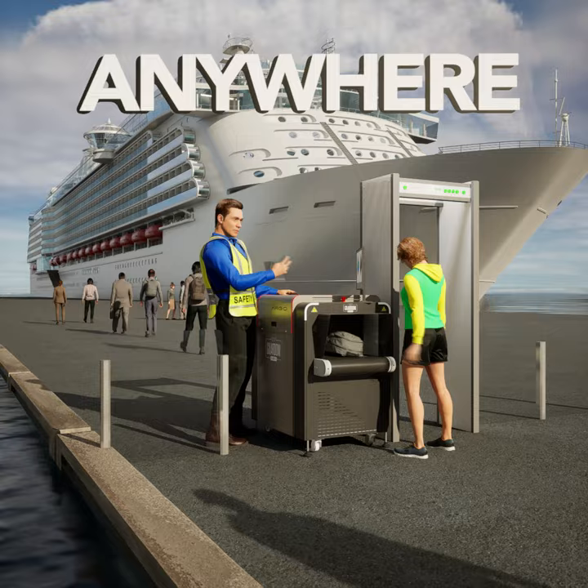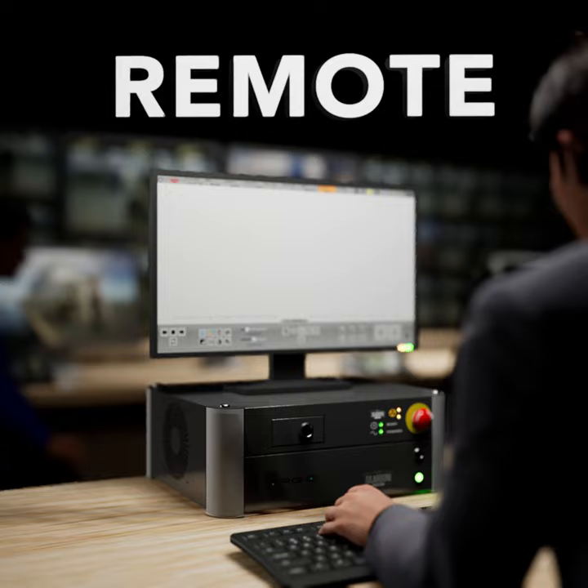It can also work anywhere, even remotely, guaranteeing the most advanced features. Discover the whole Argo line.